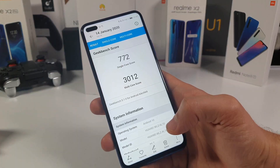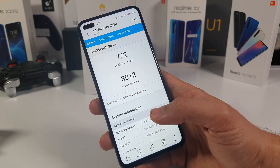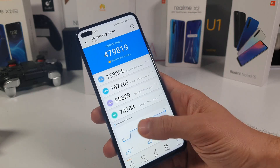Let me show you the benchmarks. This is the Geekbench 5. This device has the Kirin 990 octa-core chip clocked at 2.86 GHz with the Mali-G76 16-core GPU.